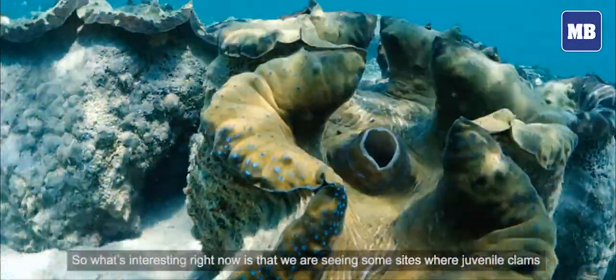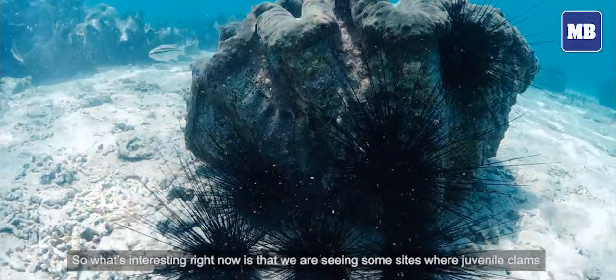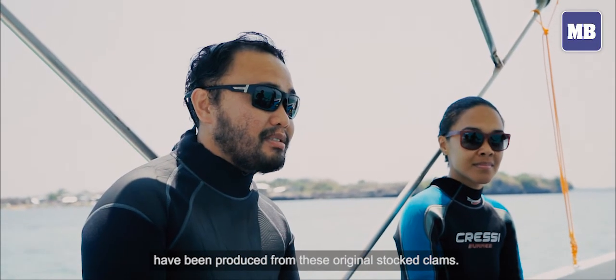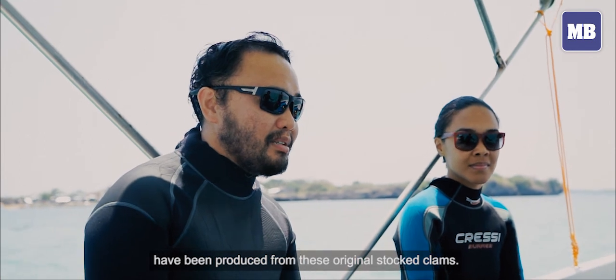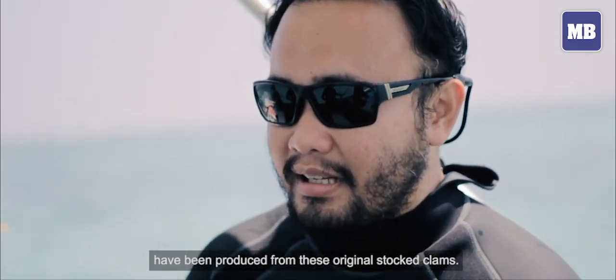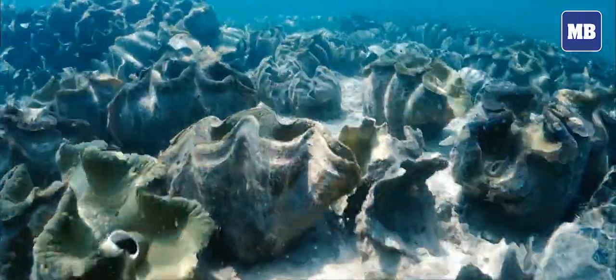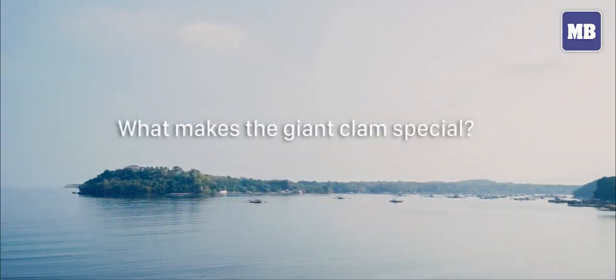What's interesting right now is we're seeing some sites where juvenile clams have already been produced naturally at the restocked sites. So what's the most important part of the reef?